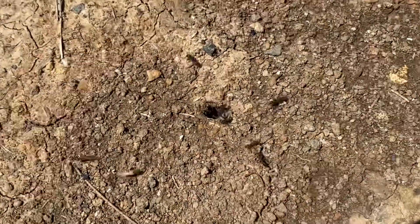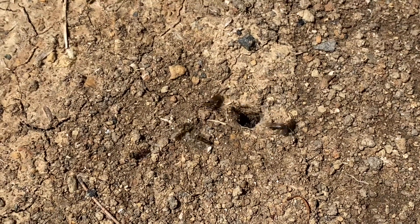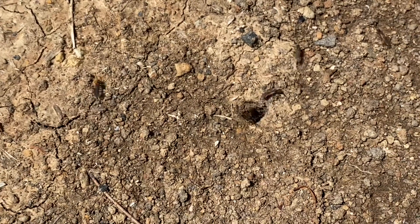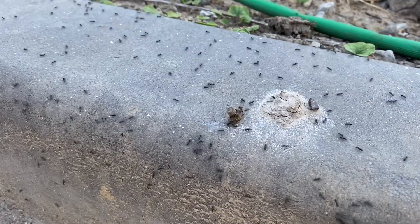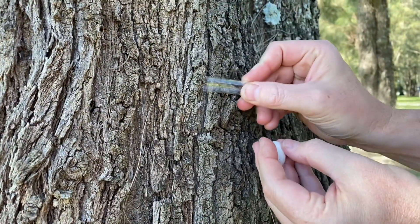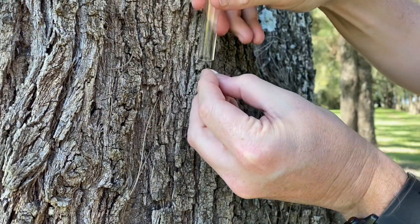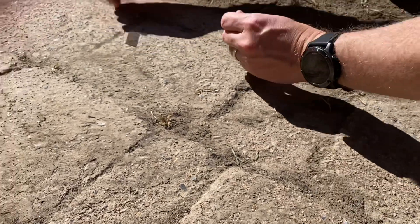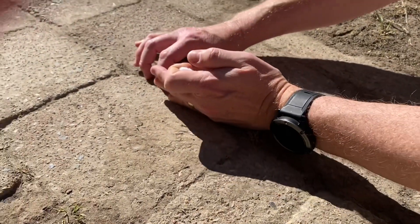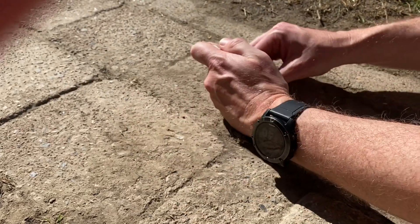A queen ant can be very erratic as she scurries around looking for a suitable place to hide and start her new colony. A queen may still have her wings, and this doesn't mean she hasn't mated — she may just not have removed her wings yet. Some queens will allow you to collect them easily in a container and others will prove very difficult. I try to guide the queen with one hand toward the test tube or container. Be patient and don't stress too much — you don't want to rush and squash a queen or injure her. Once you have her in the container, place her somewhere nice and dark so she can relax.